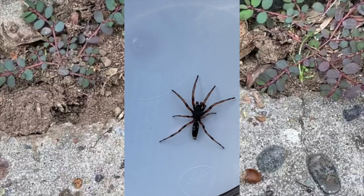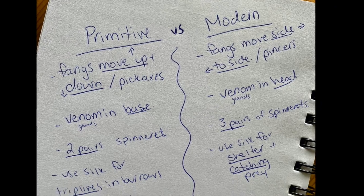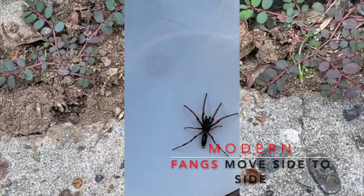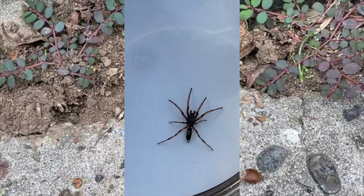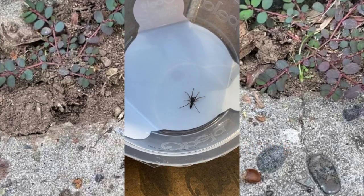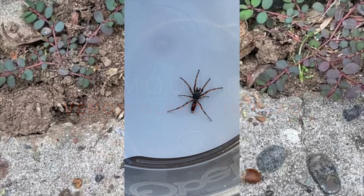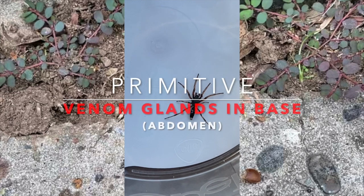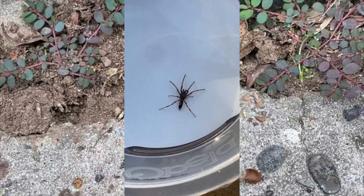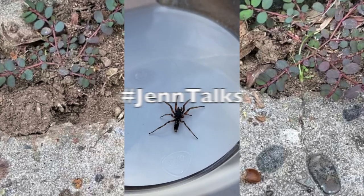There are two different categories of spiders. The modern spider has fangs that move side to side, whereas the primitive spider has fangs that move up and down. Modern spiders have their venom in their head; primitive spiders have the venom in their base. So which category do you think the white-tailed spider is?